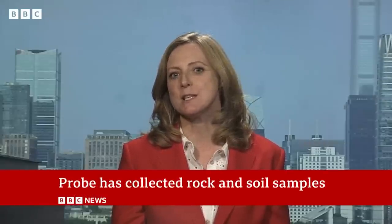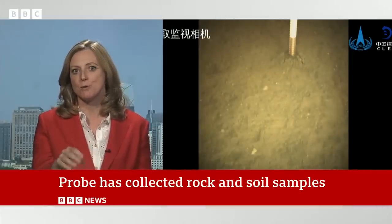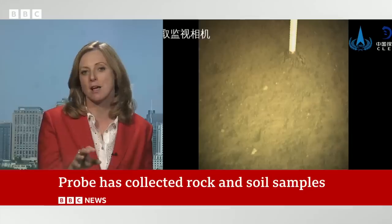especially because the mechanical arm that was used to collect those rock and soil samples has put the symbol for Zhongguo, which is China, into the surface on the far side of the moon.